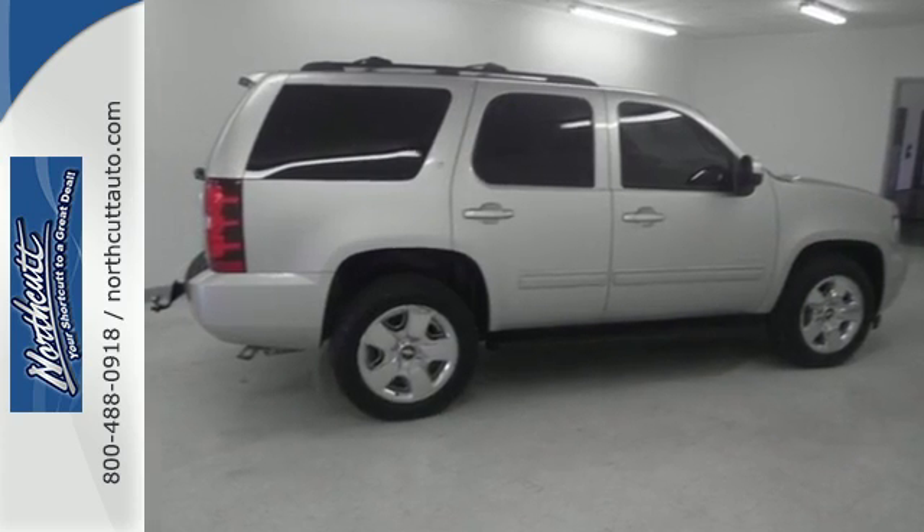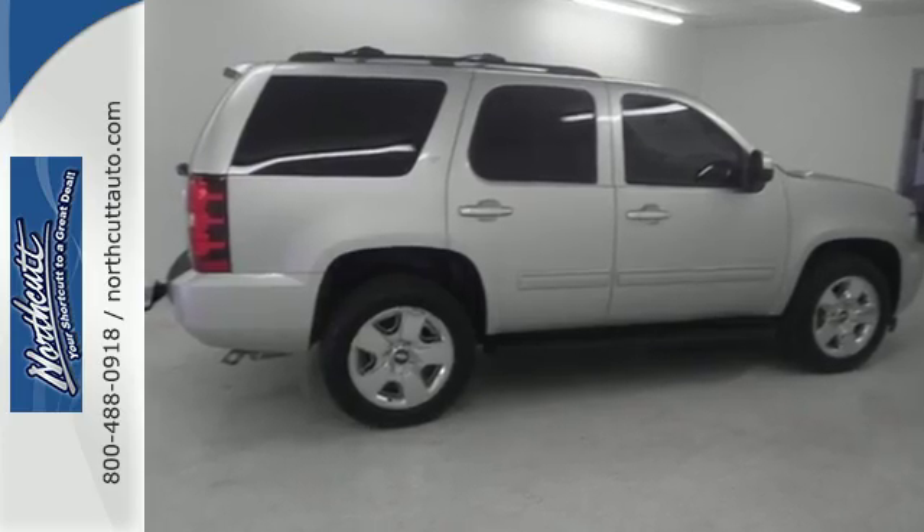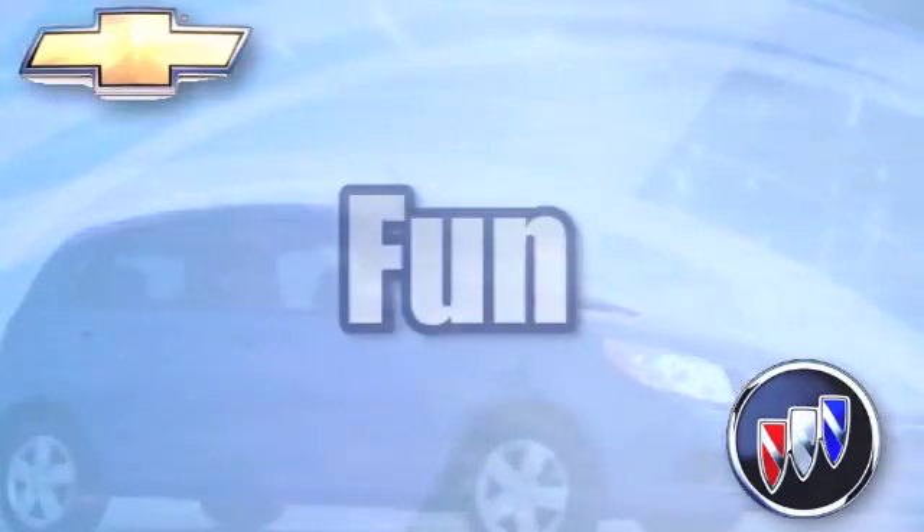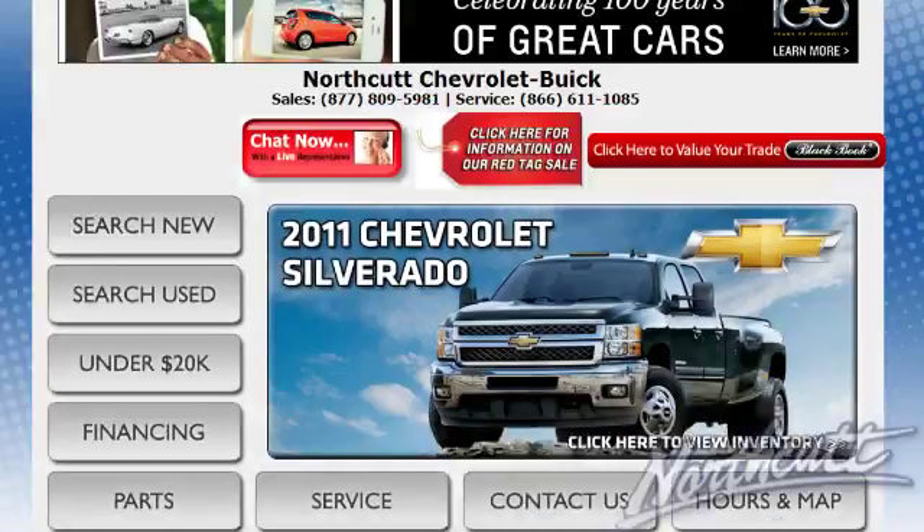Come in today and take it for a test drive. Working hard to make your experience easy, friendly, and fun — that's the Northcut way. Call, click, or stop in today.